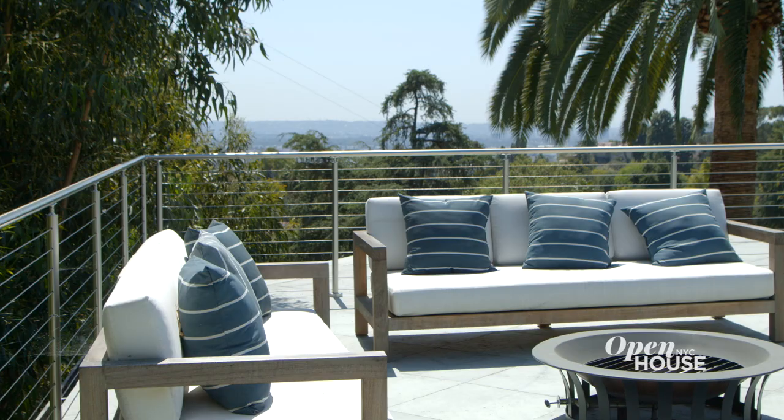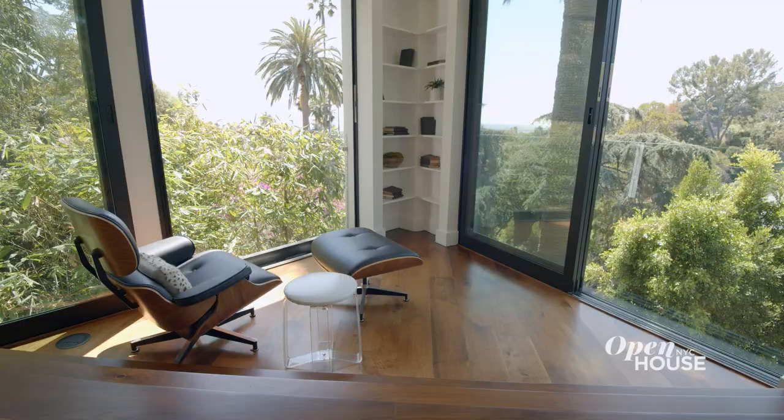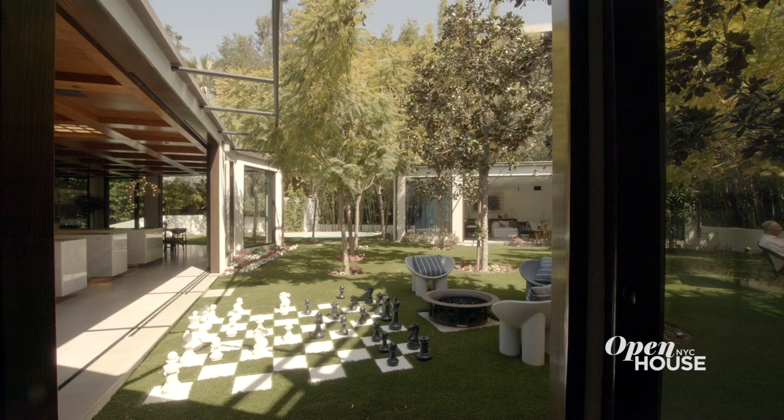I'm Ken McKenna, the owner of this property. Welcome to Los Feliz, originally a mid-century modern from the 1950s, but now completely reconstructed and an oasis for its occupants and for its guests.